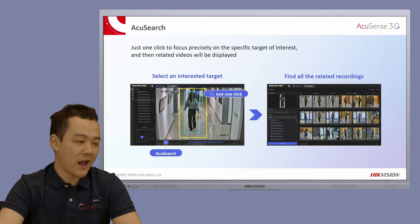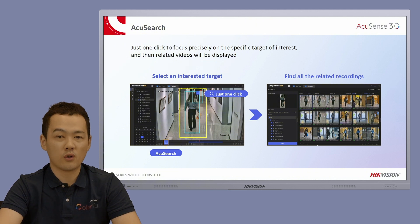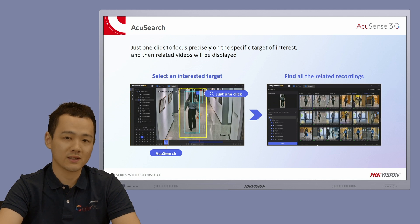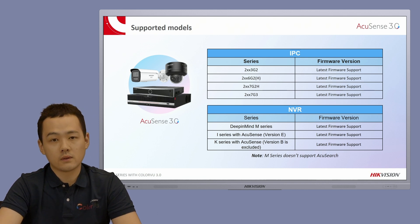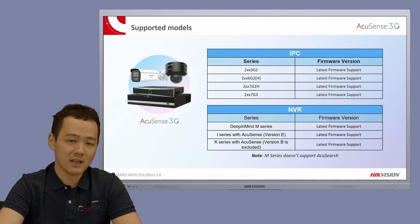And now the really big one: AccuSearch. You can do a one-click search on the person or vehicle you are looking for, and it will find all other recordings where the camera has seen that person or vehicle. Here is a list of supported models: G2, G2H, and G3 cameras support AccuSense 3.0. For AccuSearch, you can achieve it with DeepMind M-Series, I-Series with AccuSense version E, and K-Series with AccuSense except version B.